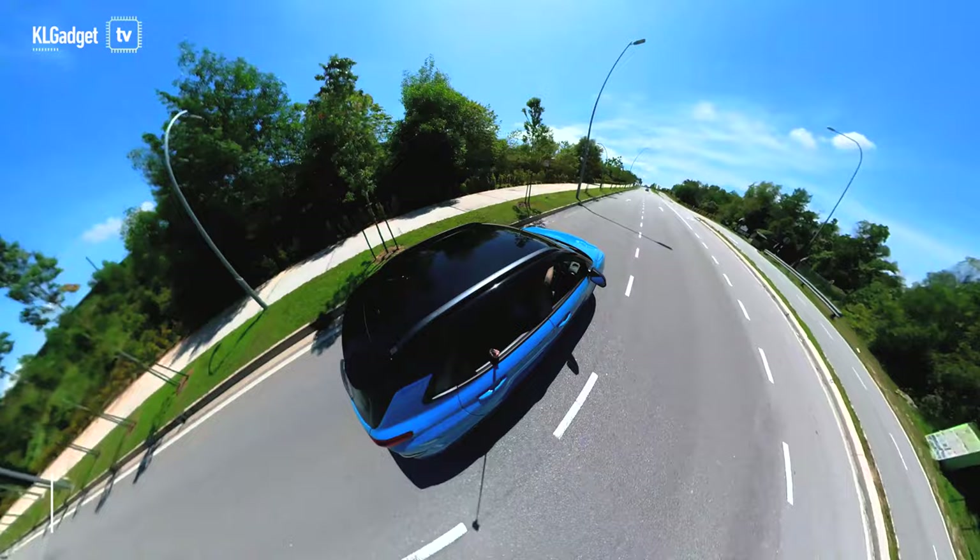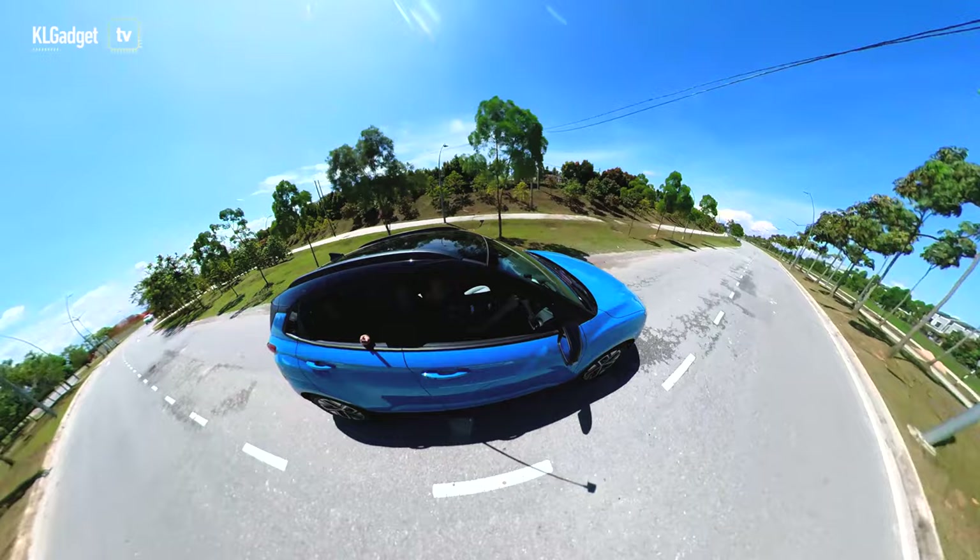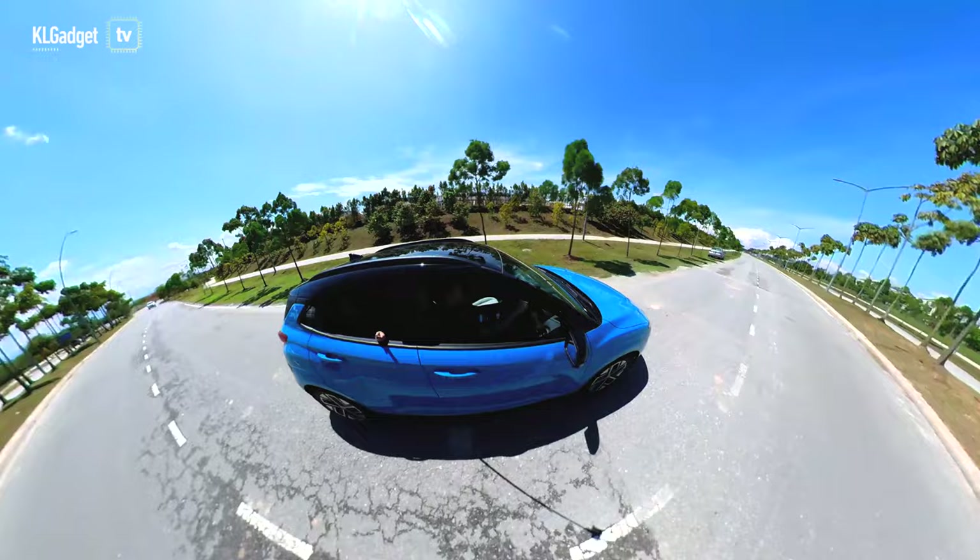The 150 kW electric motor can ultimately produce 205 PS and 395 Nm of maximum torque. Hyundai quotes that it could get from 0 to 100 km/h in just 7.9 seconds, but it definitely feels faster than that when I slam on the throttle.